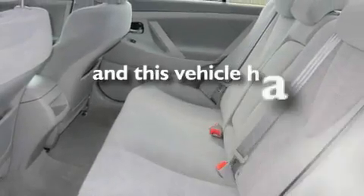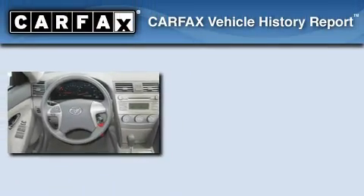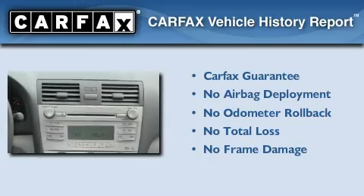This vehicle has fewer than 35,000 miles on the odometer. Not to mention that this Toyota qualifies for the Carfax buy-back guarantee.